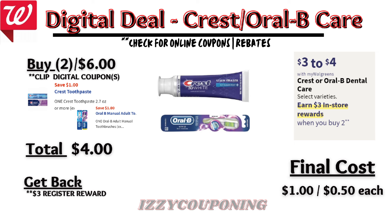Under dental care, Crest Oral-B products will be on sale next week, $3 to $4 each, and on promotion when you buy two, you get a $3 registry award. There are two $1 off digital coupons available. So when you pick up a Crest toothpaste and an Oral-B toothbrush, you'll pay $4 out of pocket, but get back a $3 registry award from the promotion. That's going to make the final cost $1 or $0.50 each.